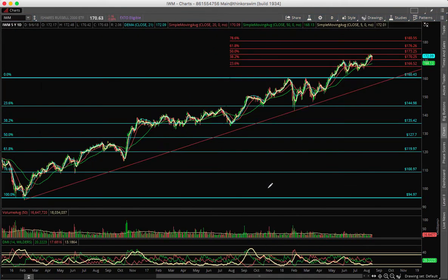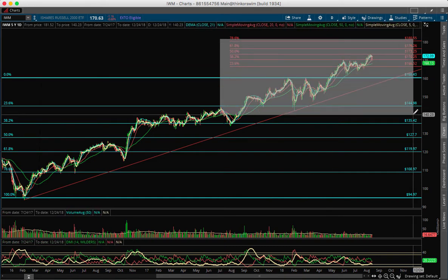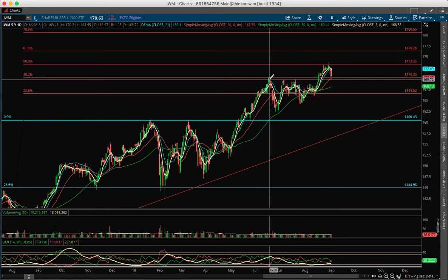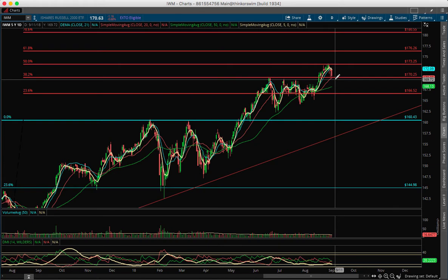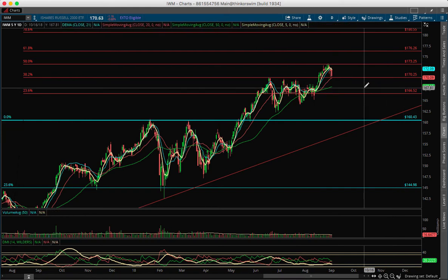Now let's look at the IWM (iShares Russell). It's perfectly bullish — still trending. It failed at the 173 Fibonacci extension, and it's also at the 20 simple moving average. The 170 level is support because it was resistance back in June and July — resistance then, now support. This is an important level to watch. If it breaks below 170 and stays there, the major support will be 166. DMI is bullish and strong.